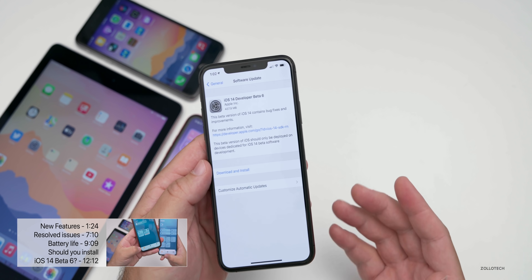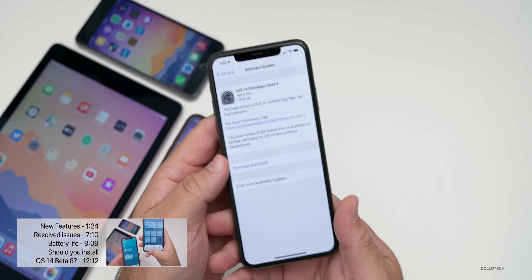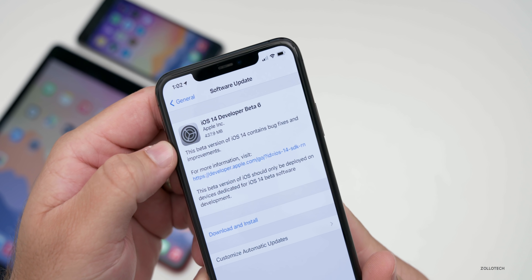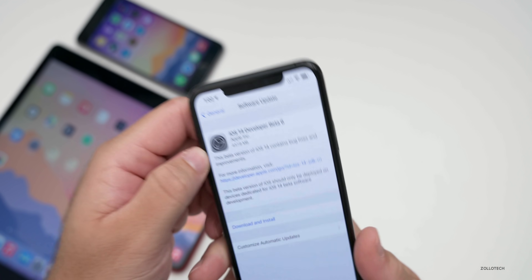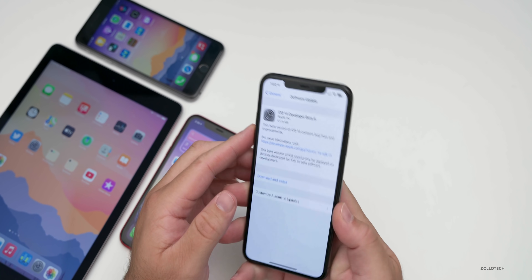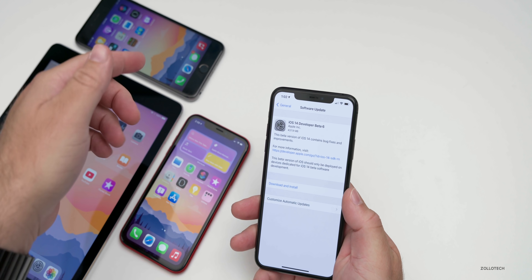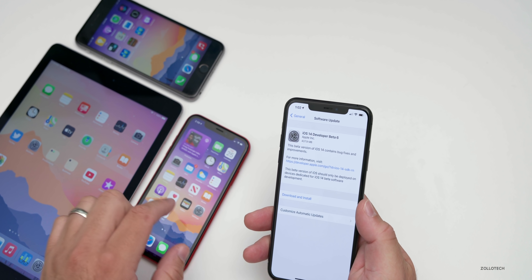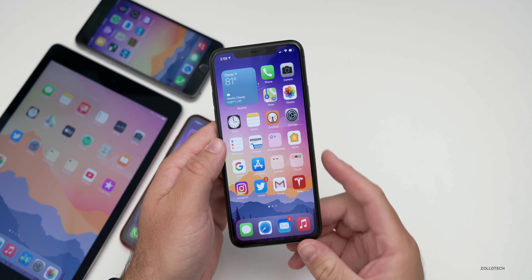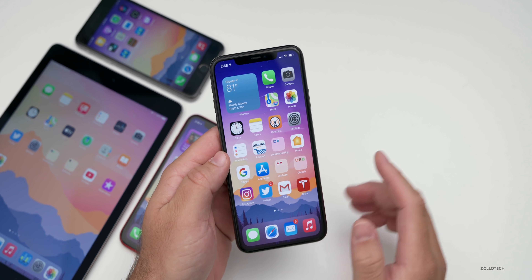In this video we'll cover performance and everything else. If you want to see the chapter markers, check them out in the description below. This came in at 437.9 megabytes on my iPhone 11 Pro Max and was similarly sized or smaller on my iPad Air Two as well as my iPhone 6S Plus. And I have the previous version on this iPhone XR so I can show you the differences. Now let's take a look at the build number and talk about what's new.